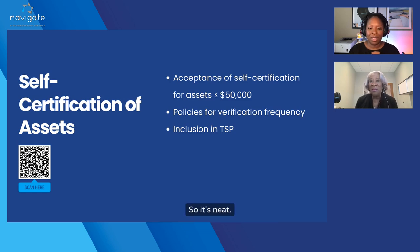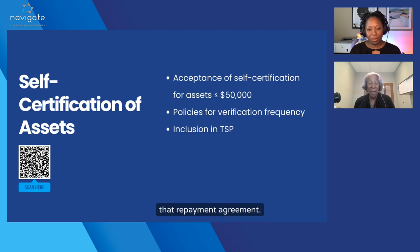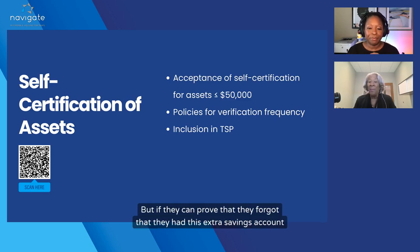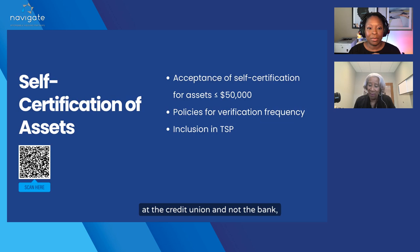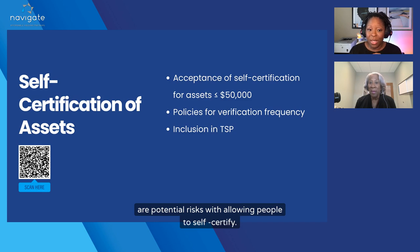What if they haven't told the truth and you find out after three years? If they haven't told the truth and you find out after three years, we go to a repayment agreement. They have to sign it if management can prove it. Fraud is such a hard thing to prove, but if they can prove that they forgot about an extra savings account at the credit union, you can go back and work out a repayment agreement with them. There are potential risks to allowing people to self-certify.